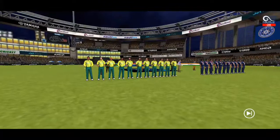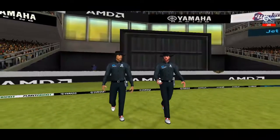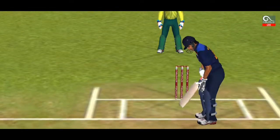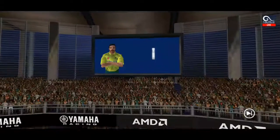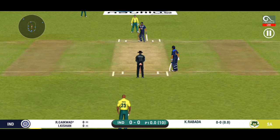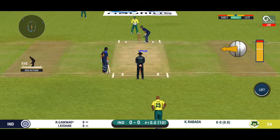Ladies and gentlemen, welcome everybody. The fielding side is set, here come the openers. Pace bowler into the attack. Batsmen getting into position to face the first ball of the innings.